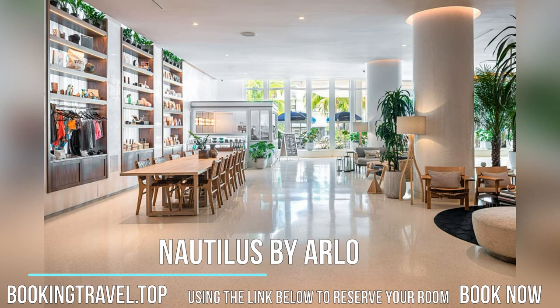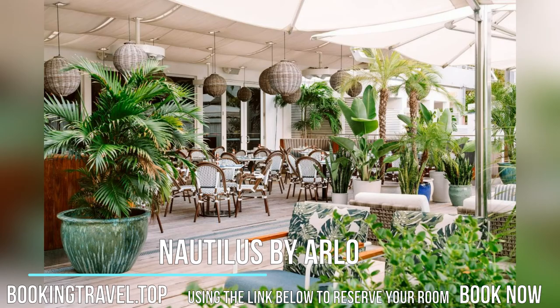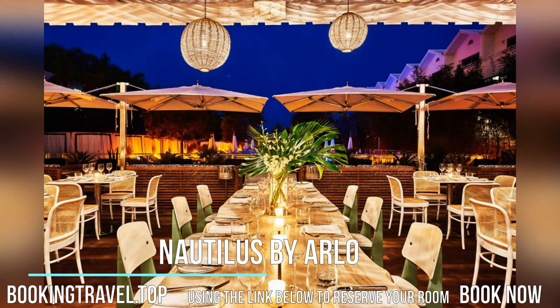This oceanfront 1950s-era Nautilus features an outdoor pool surrounded by cabanas, spa services, and a restaurant. A full American buffet breakfast is available, and the South Beach District is 10 minutes walk away.